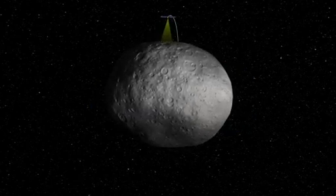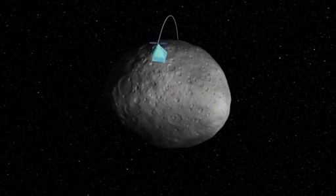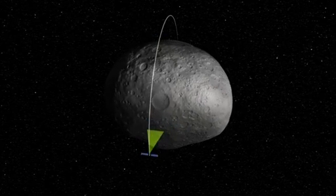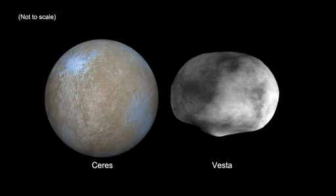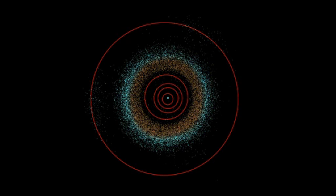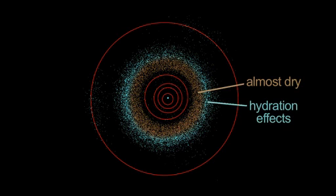Dawn will study the conditions and processes of the solar system's earliest time, and Vesta and Ceres are the right two bodies to study. Vesta is an asteroid, and Ceres is a dwarf planet like Pluto. Vesta and Ceres reside in the boundary area of the asteroid belt, where the composition of bodies changes from being almost dry to showing the effects of hydration.